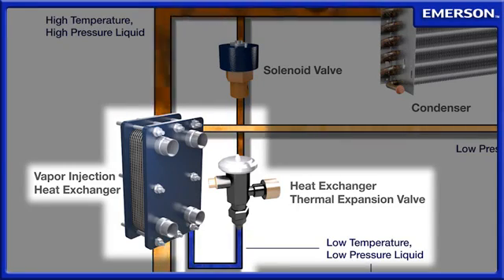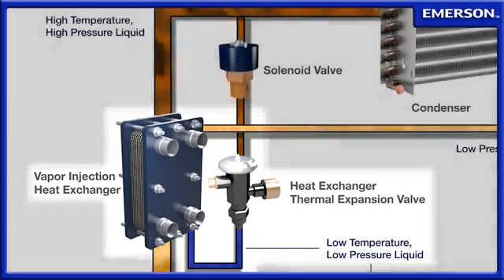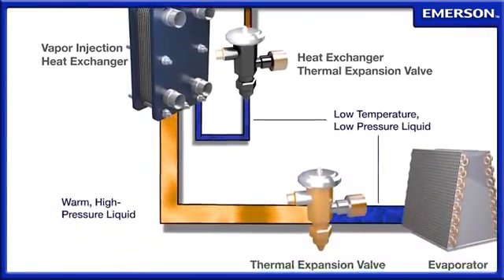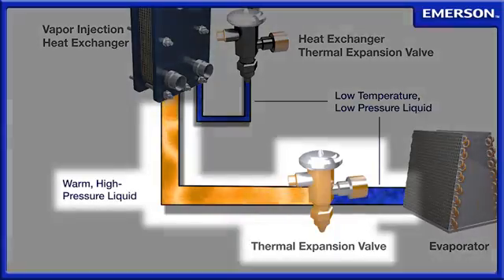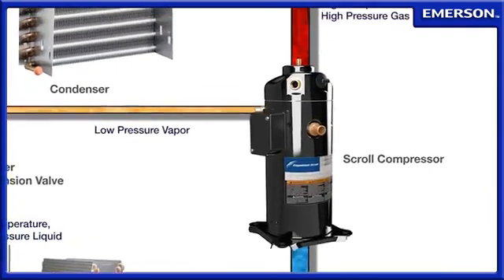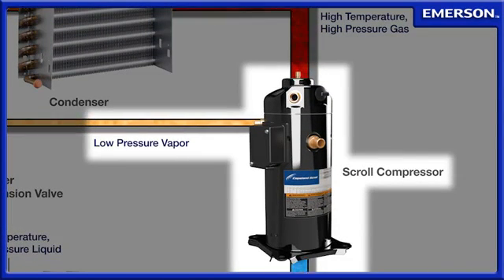The liquid in the main circuit also passes through this heat exchanger, where a portion of its heat is conducted to the vapor injection circuit. The liquid in the main circuit is subcooled, resulting in up to a 50% gain in capacity at 20% greater efficiency. After leaving the heat exchanger, the vapor is re-injected into the scroll to cool the compressor for maximum reliability.